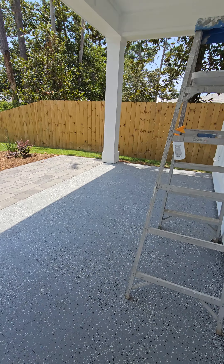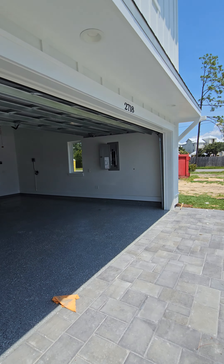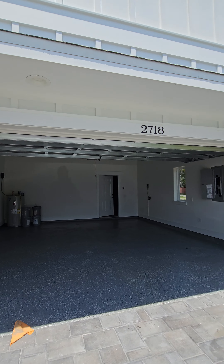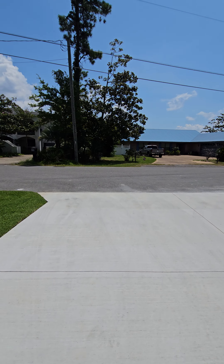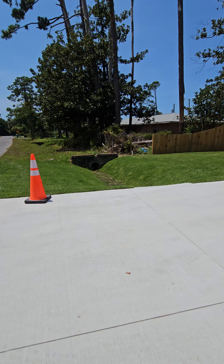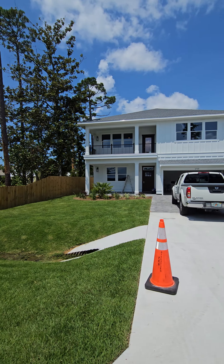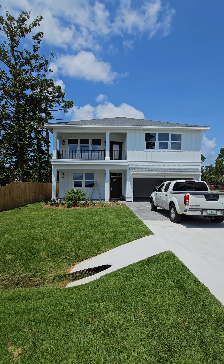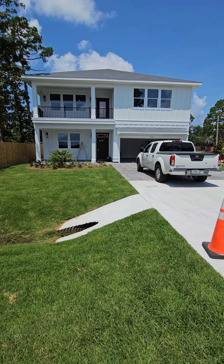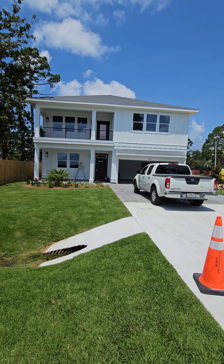So here's the front porch — paver driveway, and your view of the garage. There's the house from the front. You've got grass in the front yard — voila, there's what the home looks like from the front. Super cute, you guys. Let me know if you have any questions. 2718 Annette Avenue, Panama City Beach, Florida 32408. See you on the next one — bye for now!